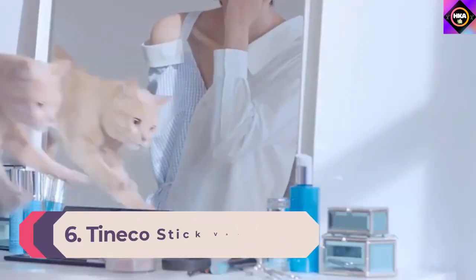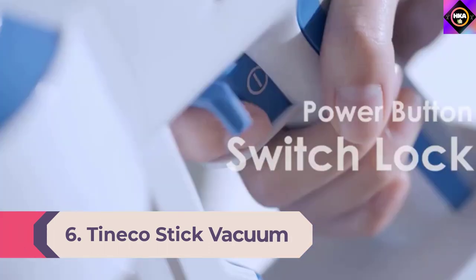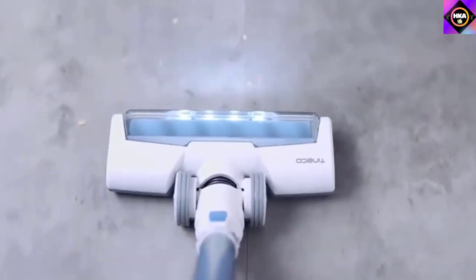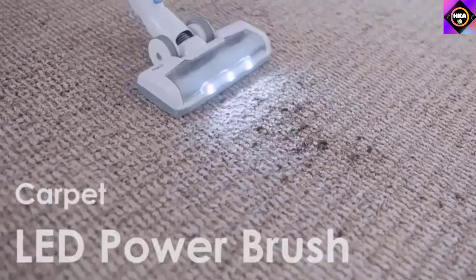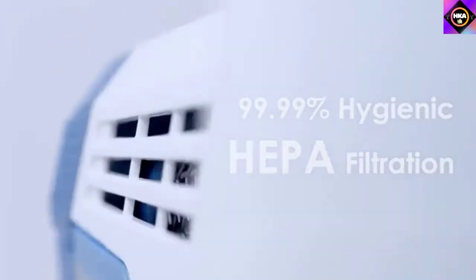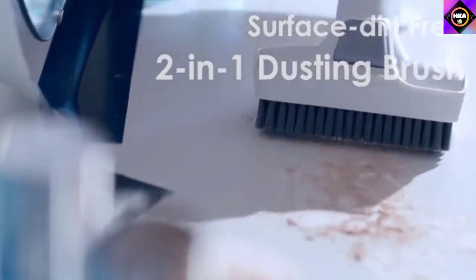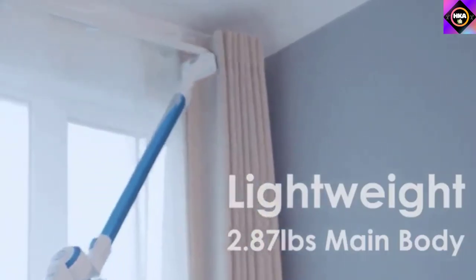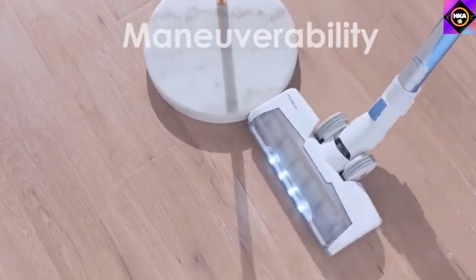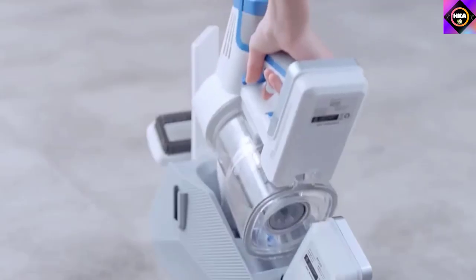Number 6: TinEco Stick Vacuum. Are you tired of using stick vacuums that don't have enough power? This model from TinEco is designed with powerful suction, which makes multi-surface cleaning a breeze. It even has a 4-stage HEPA filter to make the air within your home fresh and free from harmful particles. Its powerful design provides 80% stronger cleaning with 2.5 times more power than other similar models, and has been tested according to ASTM-F608 standards to prove its power brush can effectively clean carpets and hard surfaces.